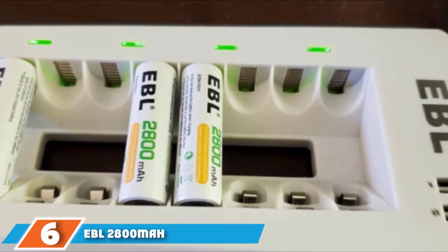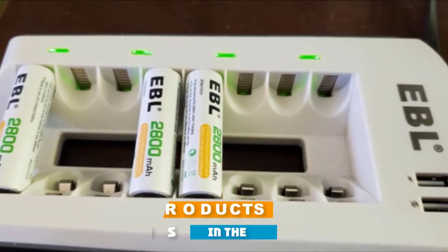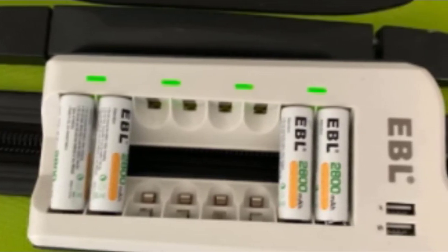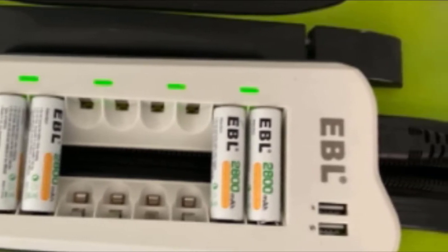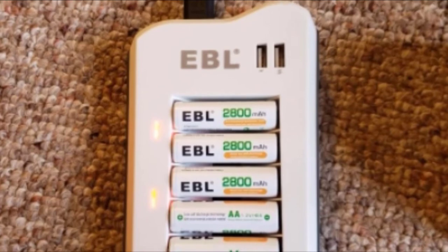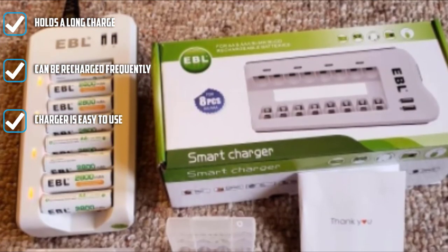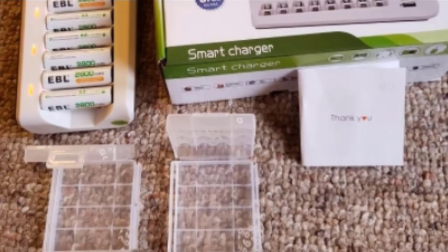At number 6, we have the EBL 2800mAh AA Rechargeable Batteries. These are an excellent choice for anyone looking for the right rechargeable batteries — ideal for everyday use in any device, long-lasting between charges, and convenient. A single charge can last a long time. The batteries take a while to charge, but once full they can last for many hours of continuous use, rated up to 1200 recharge cycles. A fully charged battery will hold up to 70% charge after 3 years of non-use. The charger also features two USB ports on the outside to charge other devices.